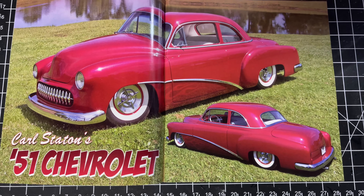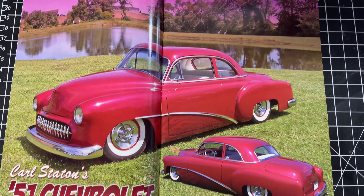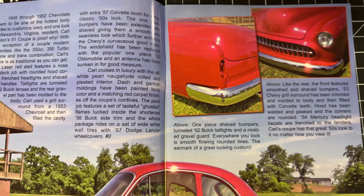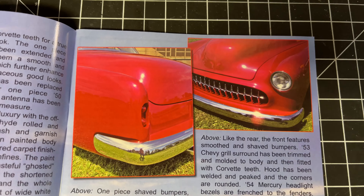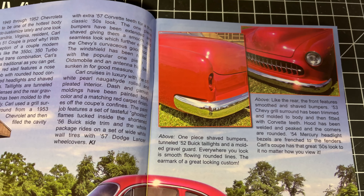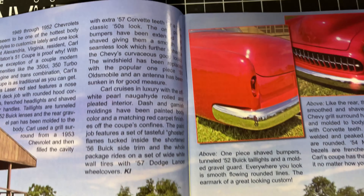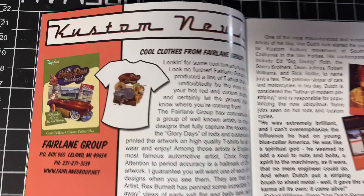That is just a beautiful '51. Nice little French taillights, headlights, Corvette grille — '52 Buick taillights. Yeah, that's beautiful. Some custom news.